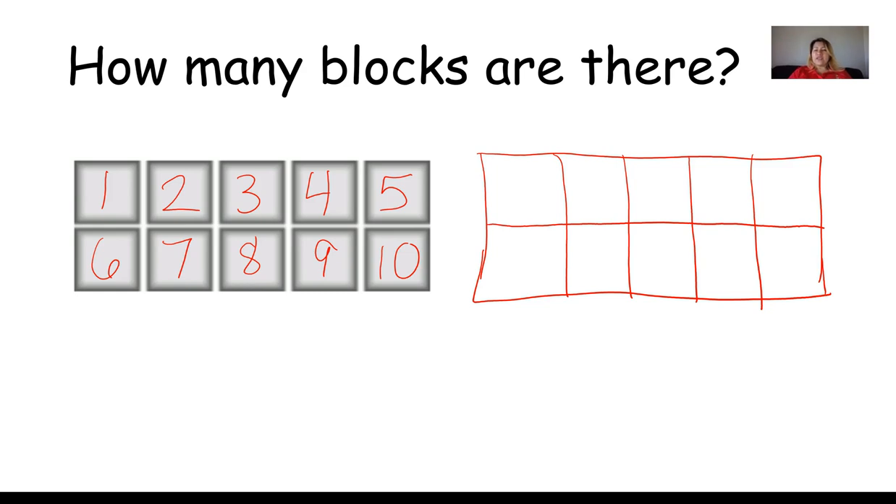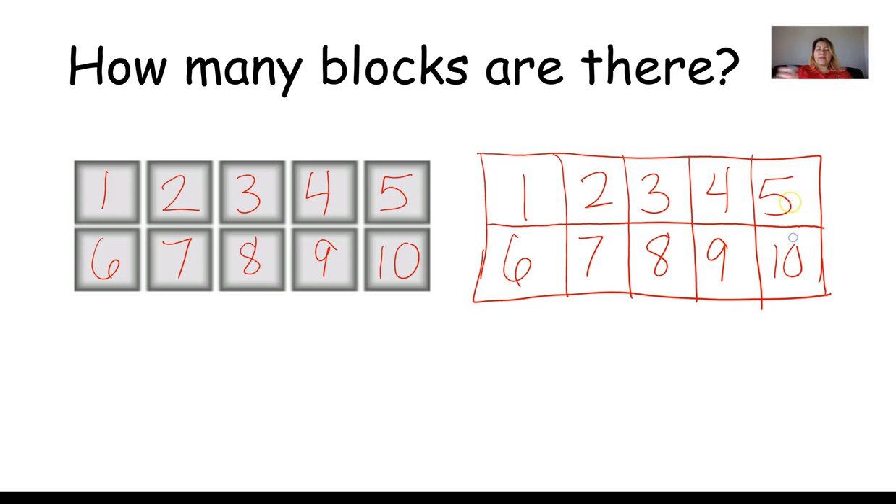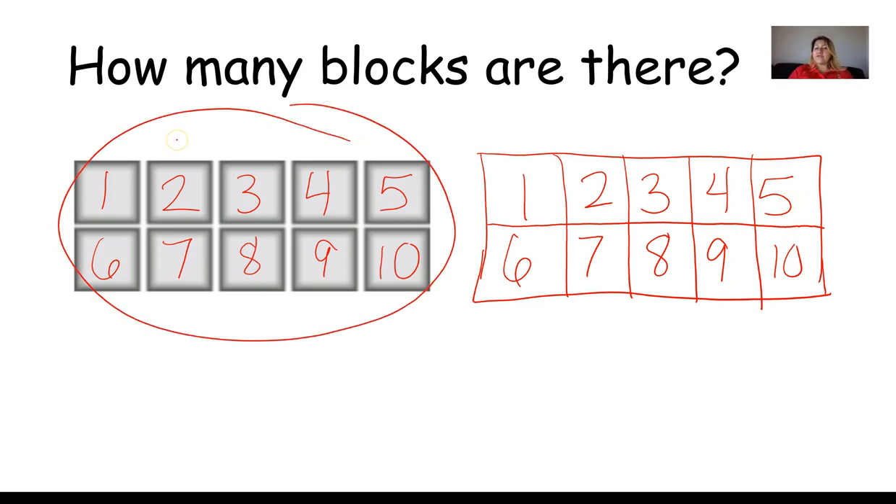Let's count and see if we did this correctly. Help me count — one, two, three, four, five, six, seven, eight, nine, and ten. So it's the same thing — this is like a tens frame because there are ten boxes. How many boxes are there? There are ten.